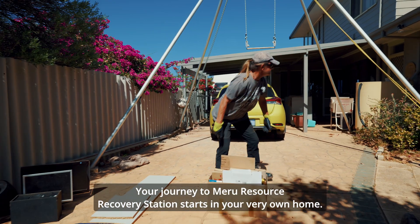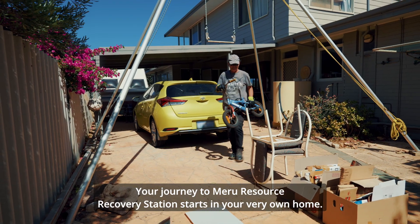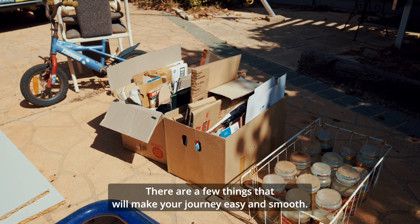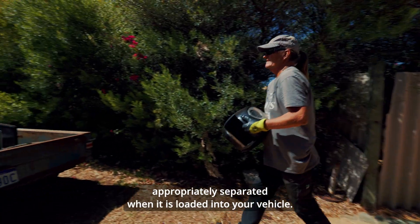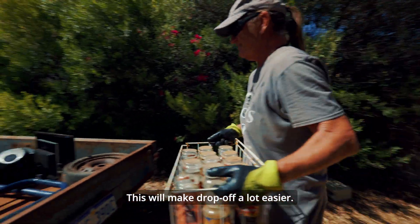Your journey to Meru Resource Recovery Station starts in your very own home. There are a few things that will make your journey easy and smooth. First, make sure you have your waste appropriately separated when it is loaded into your vehicle. This will make drop off a lot easier.